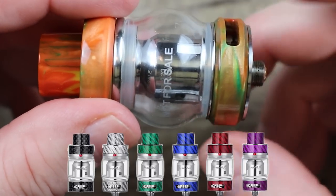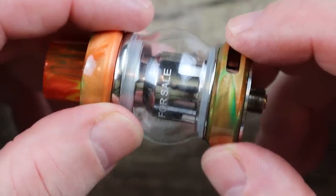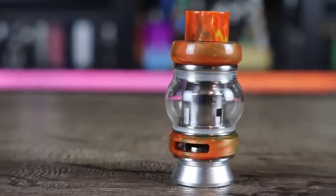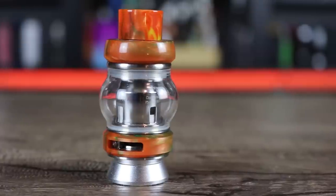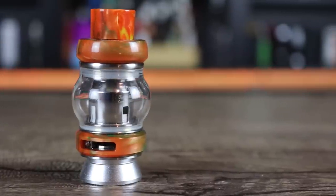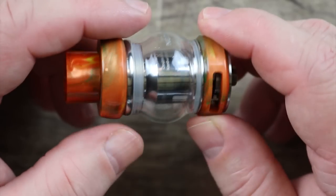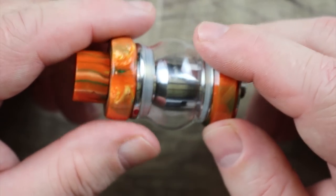You are going to find a tank that fits your style — that's probably why I own so many Mesh Pros. I always have something I can match up with one of my new mods. 25 millimeters in diameter, 6 ml juice capacity, with an optional 5 ml and 4 ml glass sold in the aftermarket.